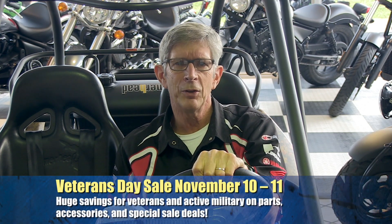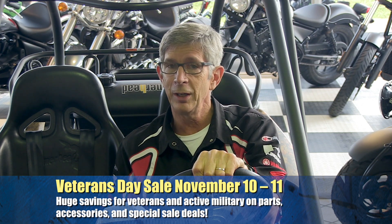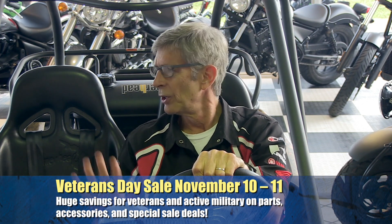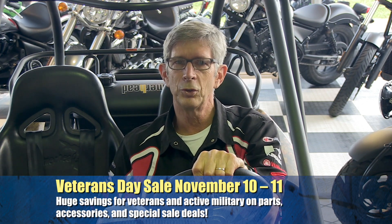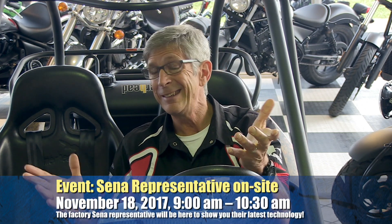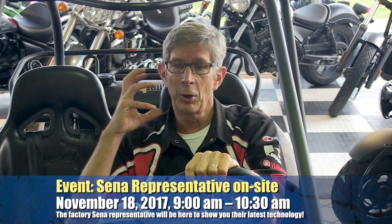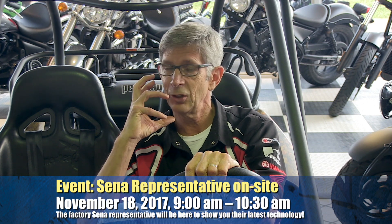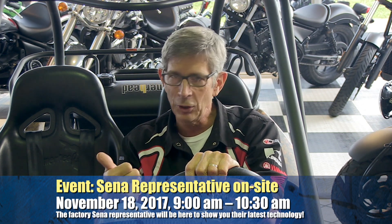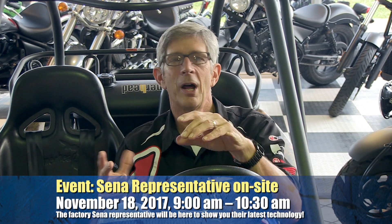November 10th and 11th, we'll be having a Veterans Day sale for all veterans and active military — huge savings in the parts and accessories department and some special sales on select units. Check our Facebook or our website for details. On November 18th, we've got a Senna rep coming in to talk about the motorcycle communication systems and the latest additions. Those things are fantastic — they're easier to use and the ranges have been extended.